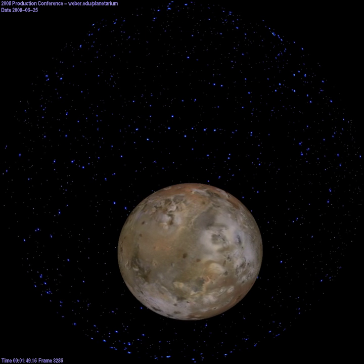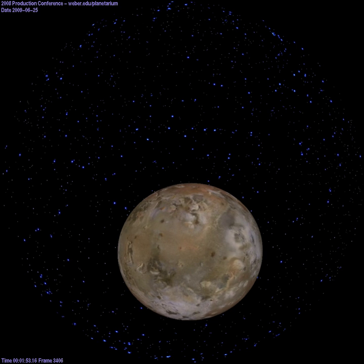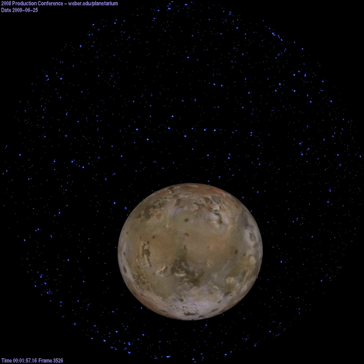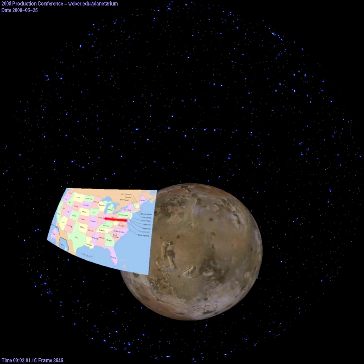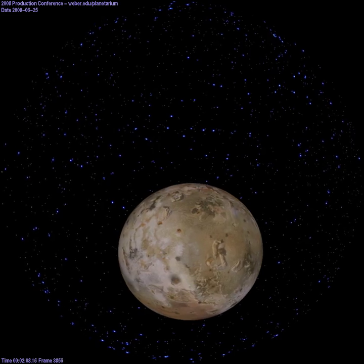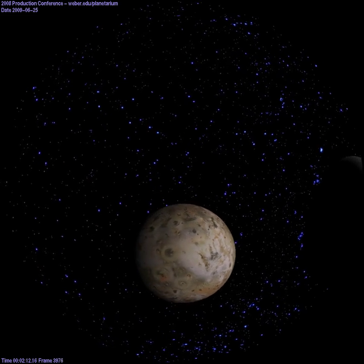Over 400 active volcanoes sear Io's surface, constantly morphing it into different shades of red, yellow, black, and green. Lava flows over 500 miles long leave scars visible from space, roughly the same distance between Indianapolis and Washington, D.C. These volcanic scars give Io the nickname of the pizza moon for their pizza-shaped sections.